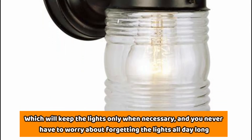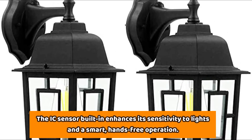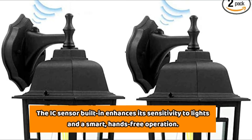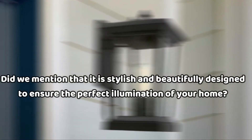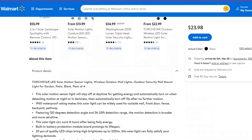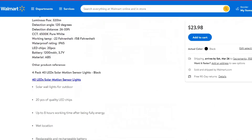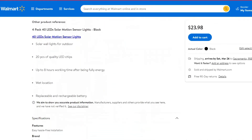You never have to worry about forgetting the lights on all day long. The IC sensor built-in enhances its sensitivity to light and enables smart hands-free operation. It's also stylish and beautifully designed to ensure the perfect illumination of your home. The classic matte finish and the seated glass blend well with each other and the rest of your home. The installation is also very easy since it comes with an installation kit.